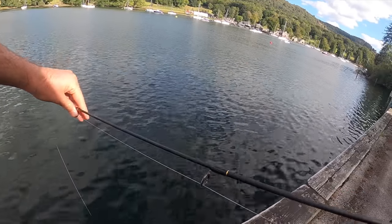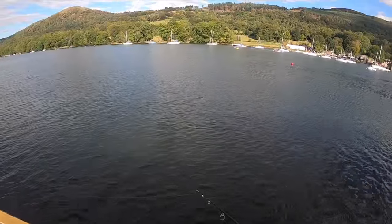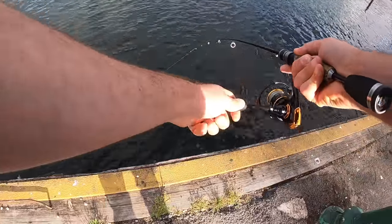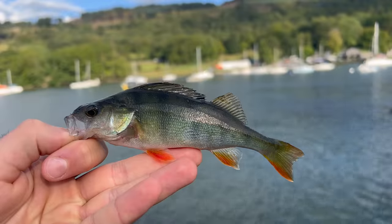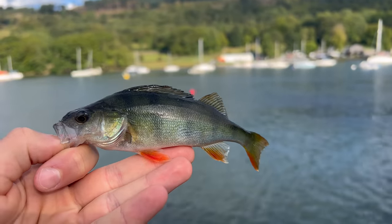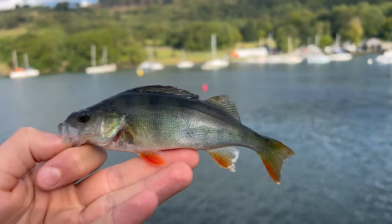Just getting the telescopic out — I've already seen some fish down there. Fish on! Yes, get in! So at long last after quite a lot of spot hopping today, a beautiful perch — look at the colours on that. Again, not breaking any records, but what a lovely looking fish the perch is.